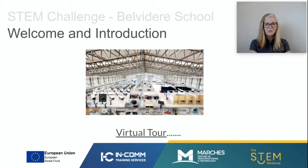Hello and a big welcome to all students at Belvedere School. I am Leanne Mee. I am the founder of a company called The STEM Workshop. I run workshops that link learning to science, technology, engineering and maths.